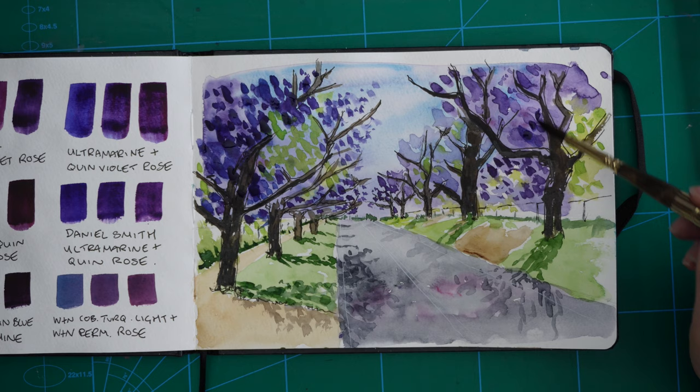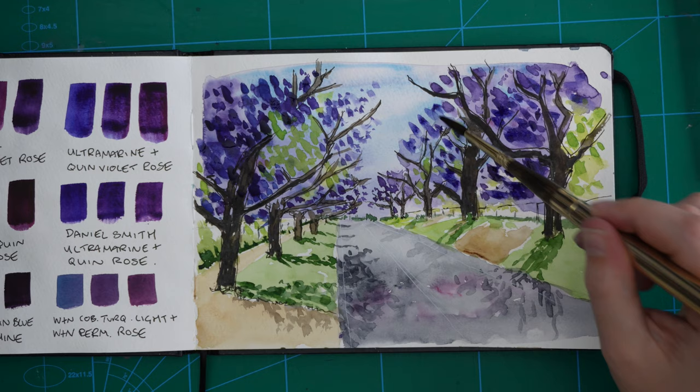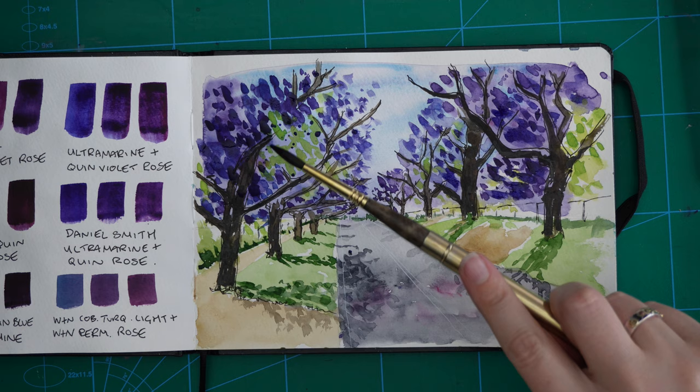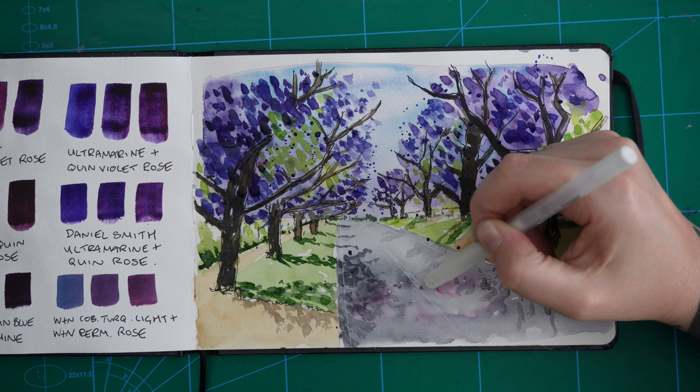Now I'm going in again with a darker shade of purple — it's not all one shade — and then doing a few very subtle splatters. I think I went a bit too crazy with splatters on the urban sketch and it looked a bit messy, but I do think splatters really add to the sense of blossoms in movement and falling.